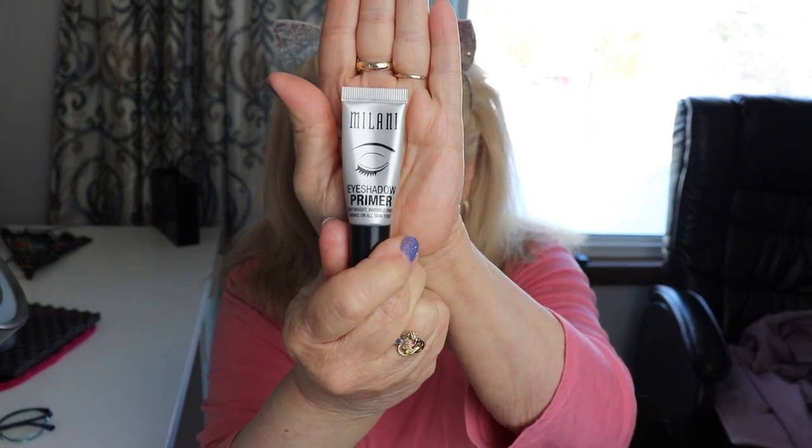I got some primer on already, my skin care. I'm going to go ahead and prime my eyes with Milani Primer and do that right now.